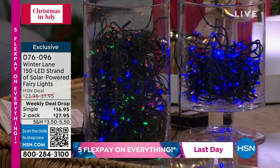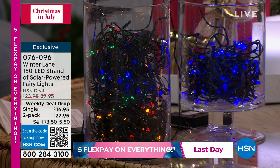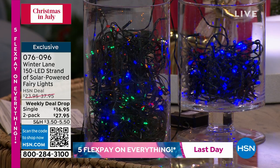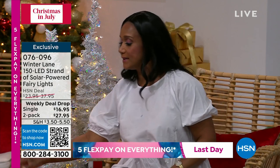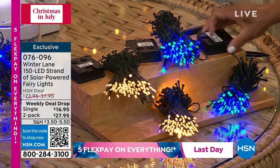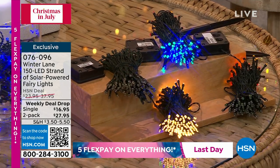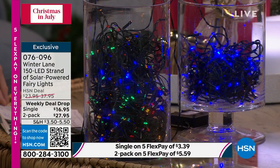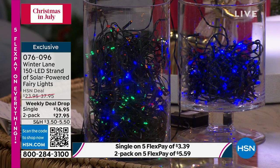They'll automatically turn on at dusk, stay on all night, and shut off at dawn. Even if it's overcast and cloudy all day, one review said they still powered and charged beautifully. They have a built-in rechargeable battery you'll change every other year or so. You turn them on and they have eight different modes: steady, twinkle, chase, slow fade, slow glow, chasing — they are just precious.